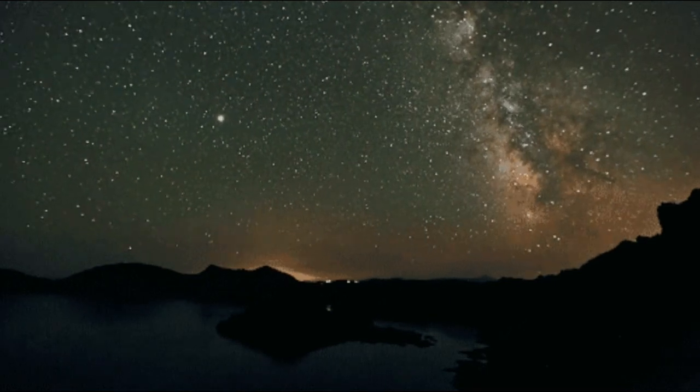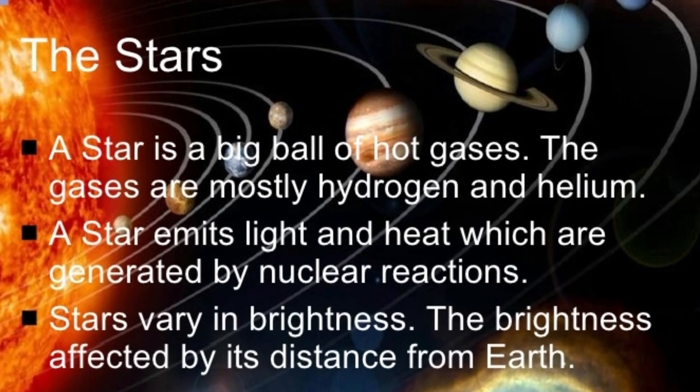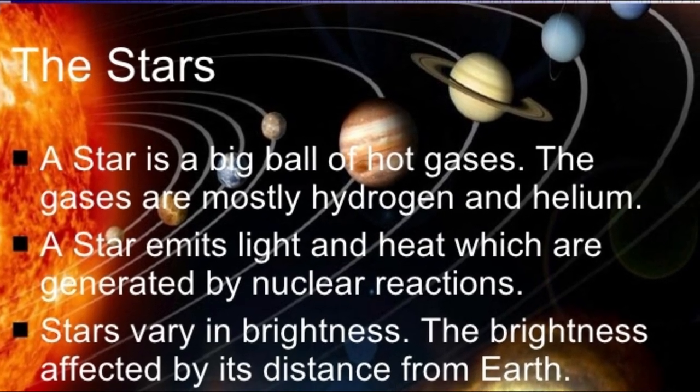Friends, most of the things that we can see at night are stars. Do you know how stars are formed? A star is a hot ball of mostly hydrogen gas. The sun is an example of a typical star. Have you heard of nebula?